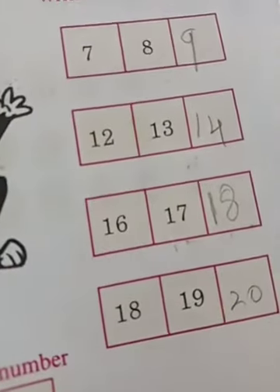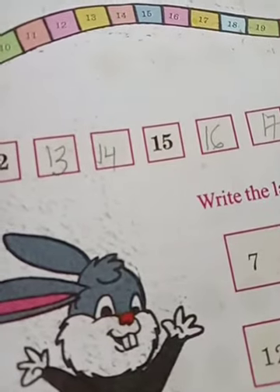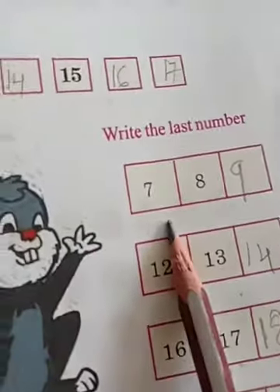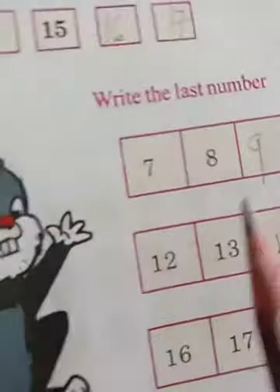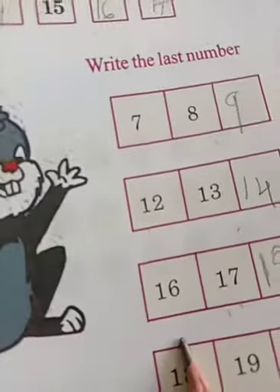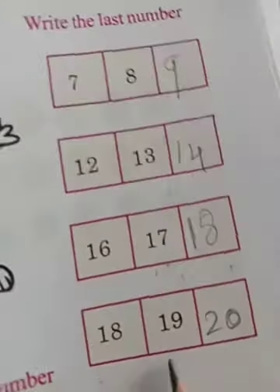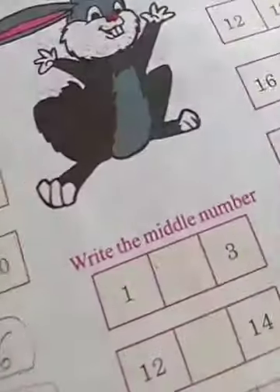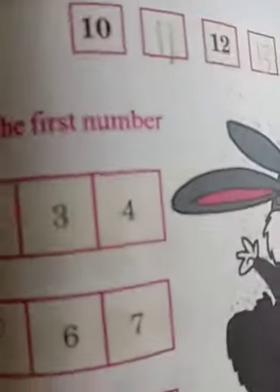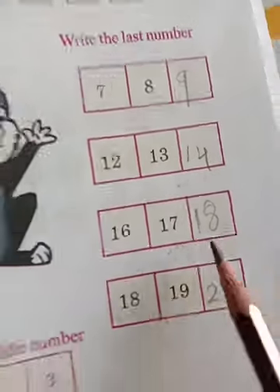Twenty. Okay, write properly — need good handwriting. See, read these numbers: seven, eight, nine, twelve, thirteen, fourteen, sixteen, seventeen, eighteen, nineteen, twenty.